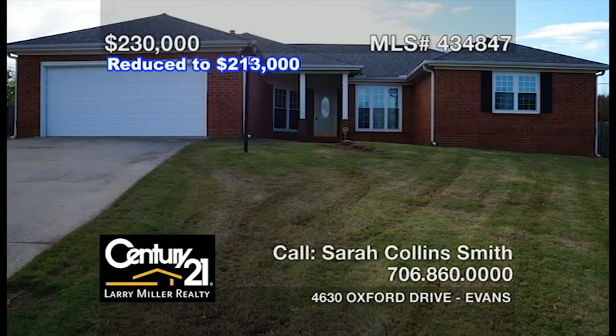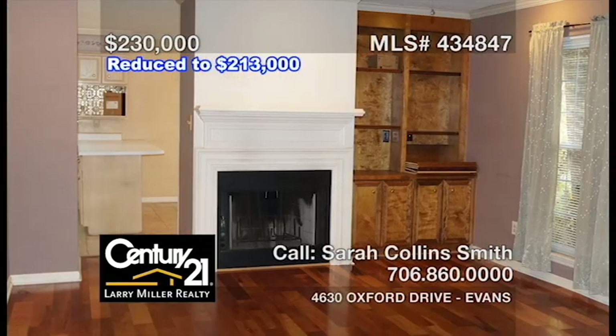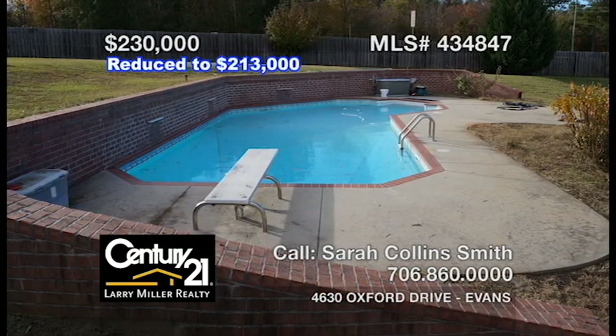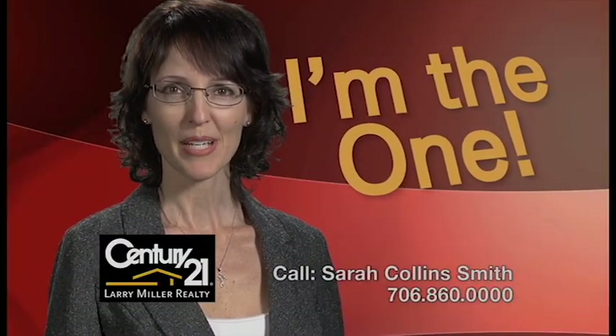This lovely all-brick home in Central Evans offers a formal dining room just off the foyer with judges paneling and a gorgeous chandelier, a great room boasting built-in shelving and a wood-burning fireplace, a spacious kitchen with a gas stove and ample cabinet space, an owner's bedroom with a tray ceiling, dual closets, and an ensuite bathroom. And you'll love the saltwater pool with three elegant water features. Integrity-driven, results given, with Sarah Collins-Smith by your side.